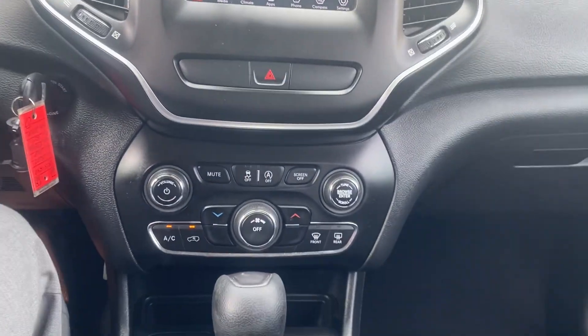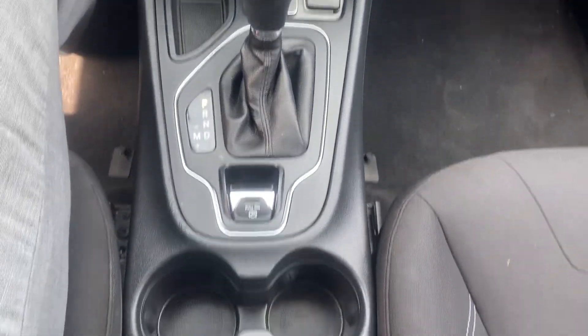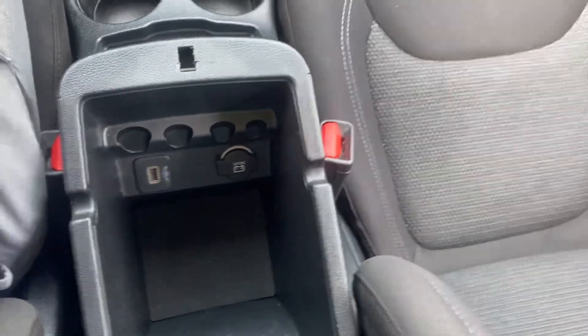We got the rest of our temperature controls, we got our shifter, a couple cup holders, a nice center console. You can see it's got a USB port and another charging port.